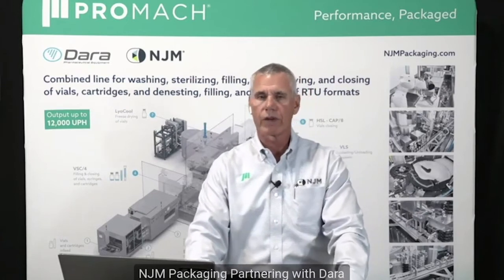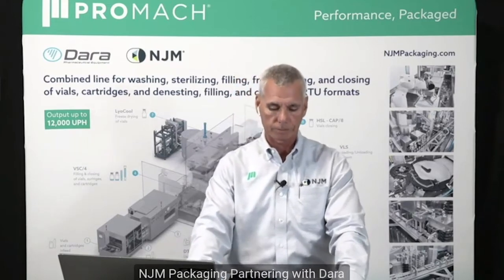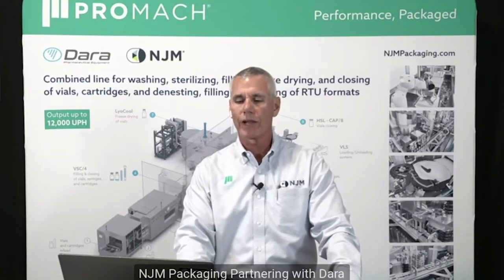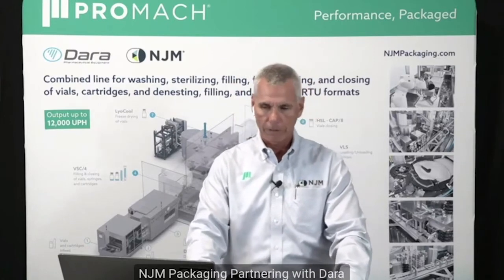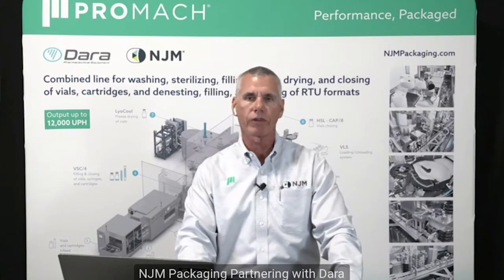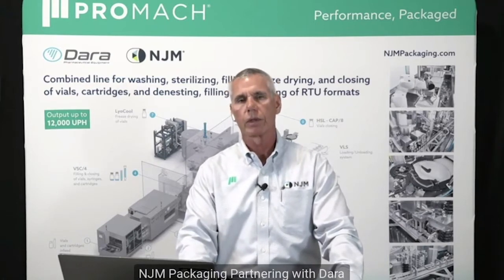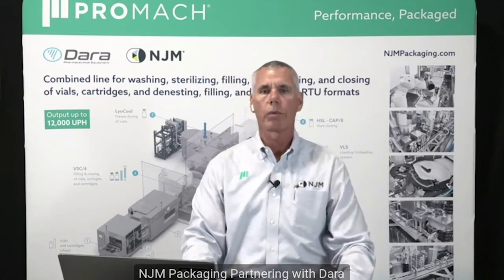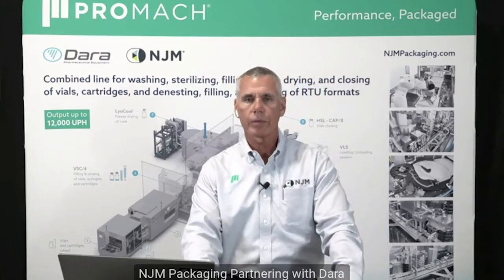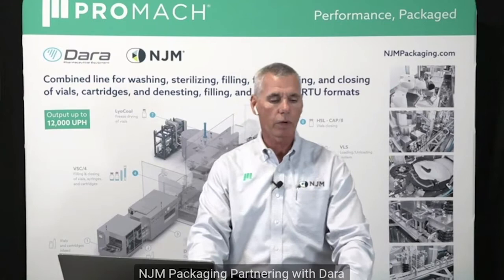Our partner Dara was founded in 1996 in Barcelona, where they continue to grow and manufacture. They've serviced hundreds of customers around the globe. Dara's strategic goal has been to provide complete aseptic fill finish solutions to the pharmaceutical industry, including vials, pre-filled syringes, and cartridges, both in bulk and ready-to-use formats. Their line runs from tabletop machinery all the way to fully automated systems operating at speeds greater than 400 per minute.